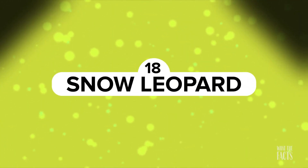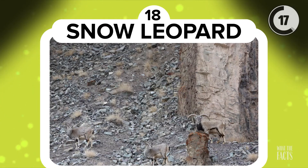Snow Leopard. It's true, a snow leopard is hiding in plain sight somewhere in this photo. That could be bad news for those goats. Can't see it? Look just to the left of that mountain wall.